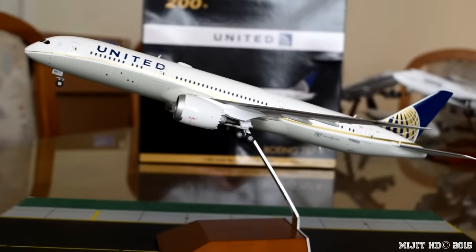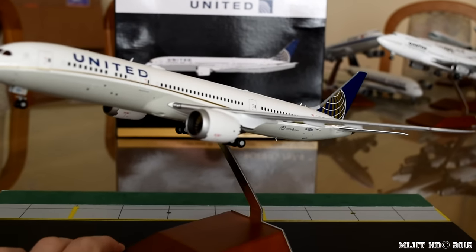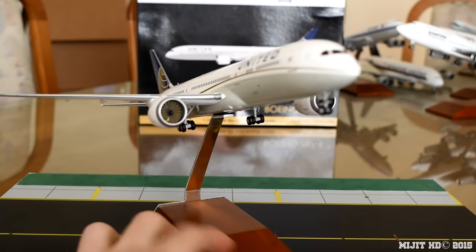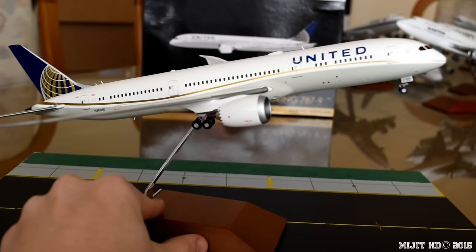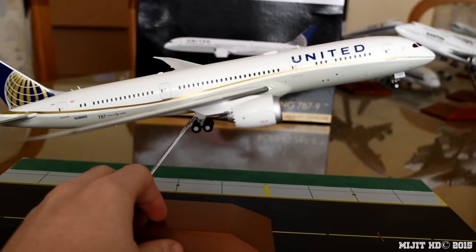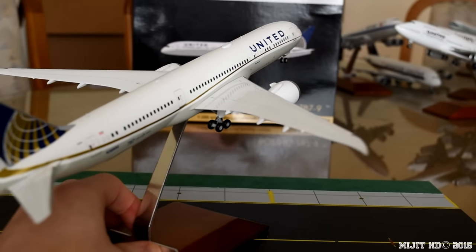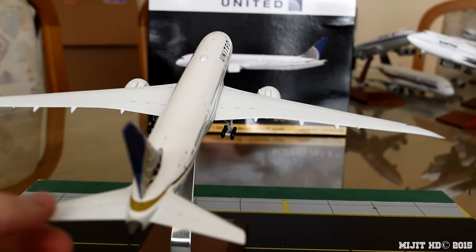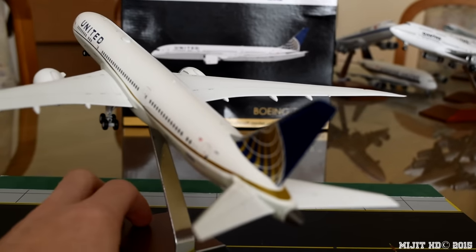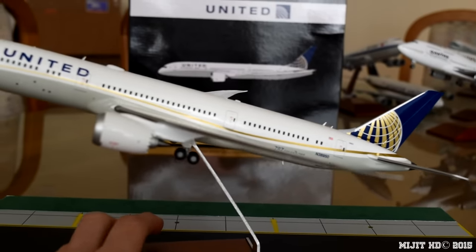Alright guys, this is about going to end the video right here. I hope you enjoyed — I highly recommend getting this model. It's a beautiful model, the 787-9 is a perfectly proportioned aircraft and it's just a great model for any collection. Please like the video if you enjoyed, comment and tell me what you think, tell me if you're going to get it. Subscribe for more — I have a British Airways A380 and a Qantas 767 Freighter, and I just did an Air China 777 unboxing, so go check those out. Share this video so other people can know about it and see if they want to get it as well.